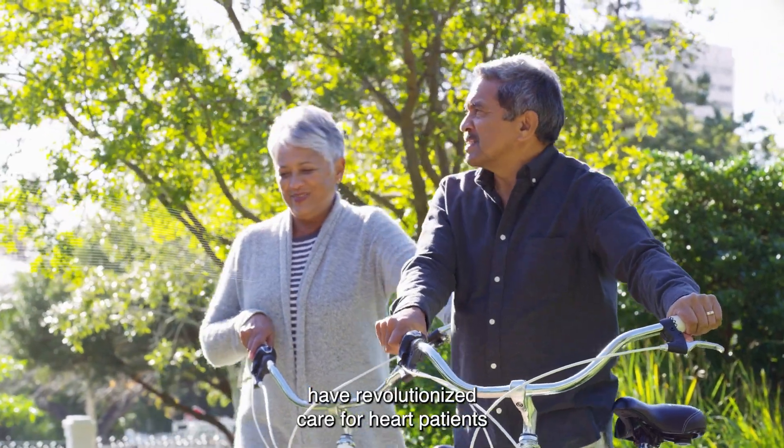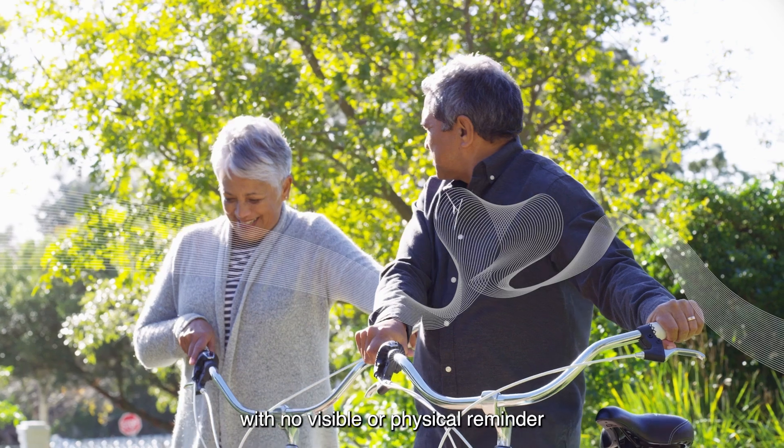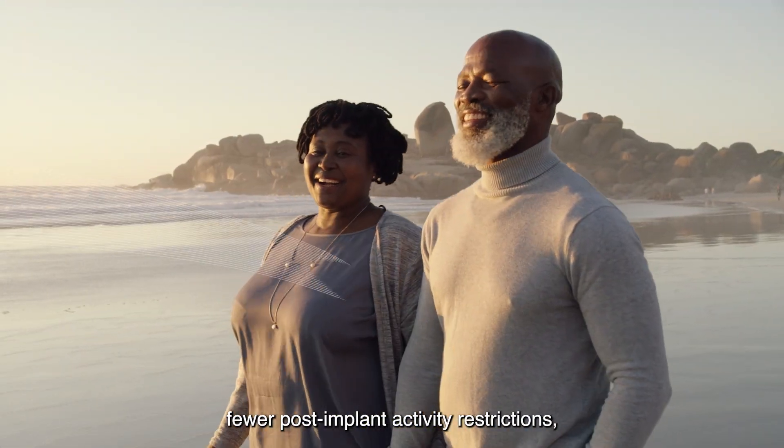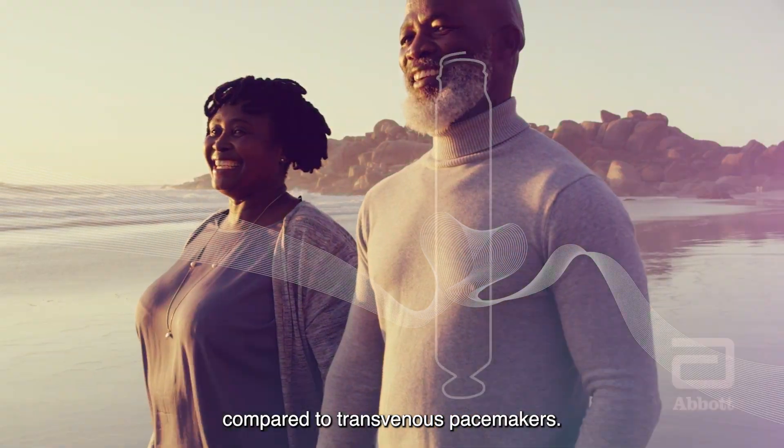Leadless pacemakers have revolutionized care for heart patients, with no visible or physical reminder of a pacemaker under the skin, fewer post-implant activity restrictions, and fewer lead-related complications compared to transvenous pacemakers.